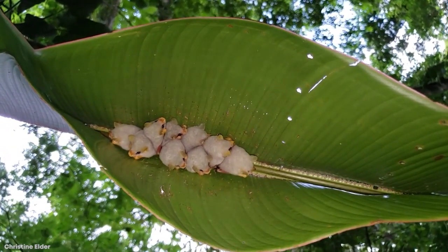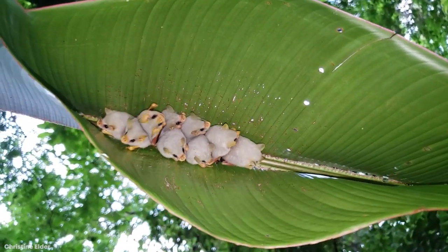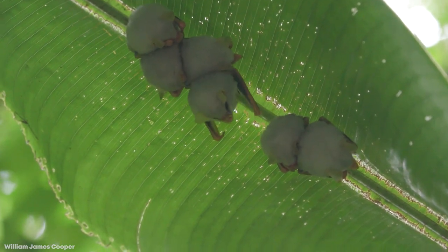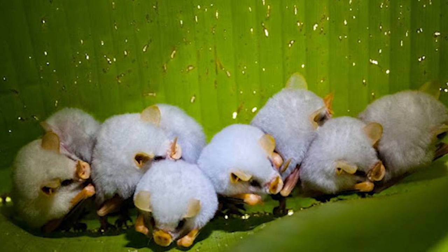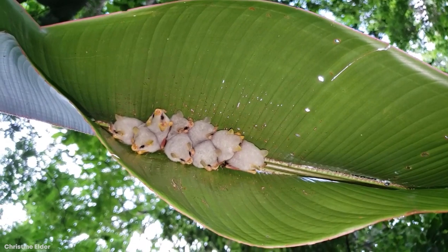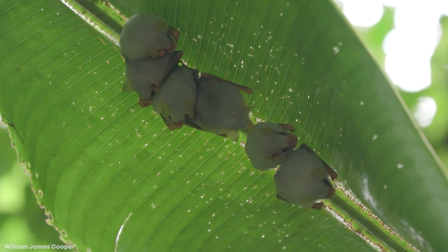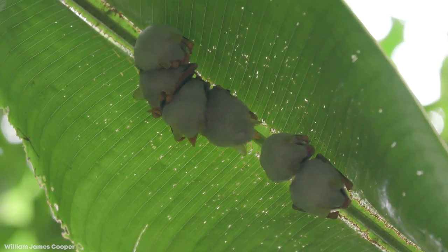Interestingly, the Honduran White Bat is the first mammal known to incorporate carotenoids — red, orange, and yellow pigments — into their skin. They get these colors from their exclusive diet of fruit, giving new meaning to 'you are what you eat.' These bats are social and live in colonies, roosting in numbers between 2 and 15 at a time. Because they're so small, they have a high metabolism and need to eat constantly, spending most of their nights feeding on their favorite food — figs. Unfortunately, the Honduran White Bat is a nearly endangered species, with deforestation being their biggest threat.